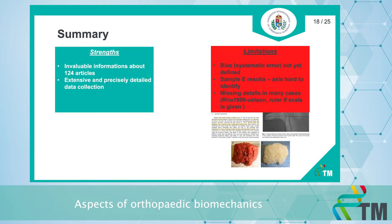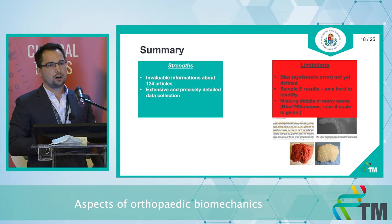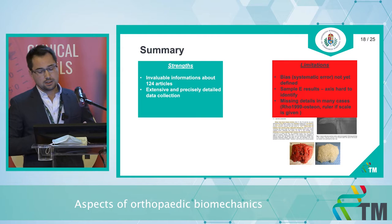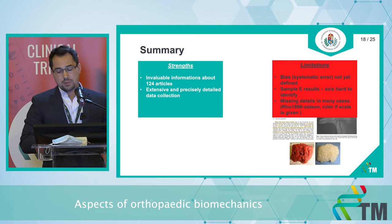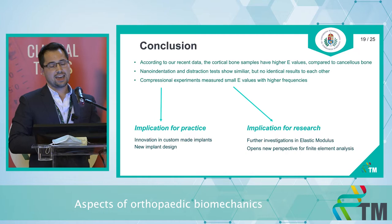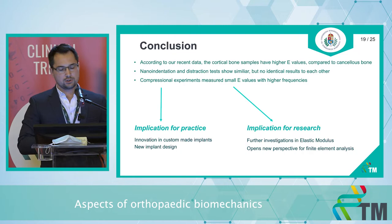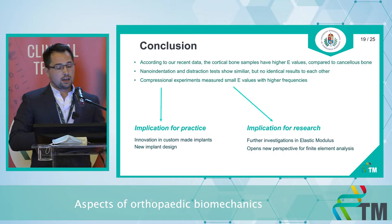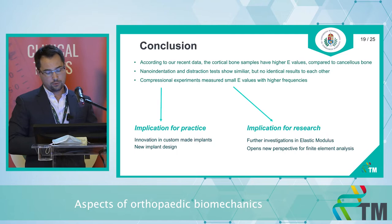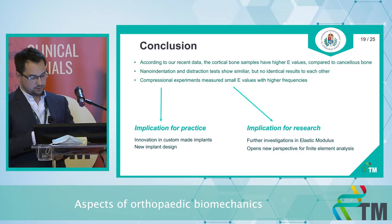The strength of this first project is its invaluable information from more than 100 articles with extensive and precise detailed data collection. Limitations include biases not yet defined, sample E results that were hard to identify in each article, and some missing details. Our conclusion is that cortical bone samples have higher E values compared to cancellous bone; indentational and distractional tests show similar but not identical results; and compressional testing measured small E values with higher frequencies. Implications include new implant design, custom-made implants, and a new perspective for finite element analysis.